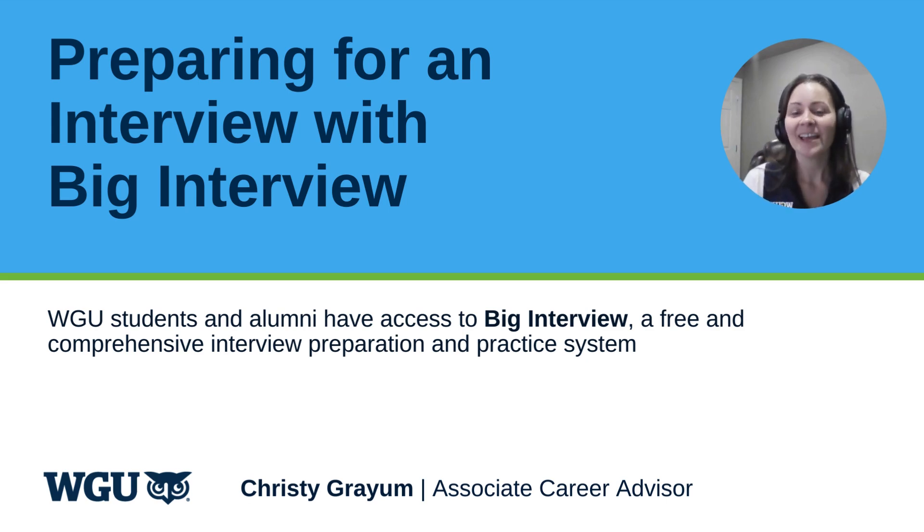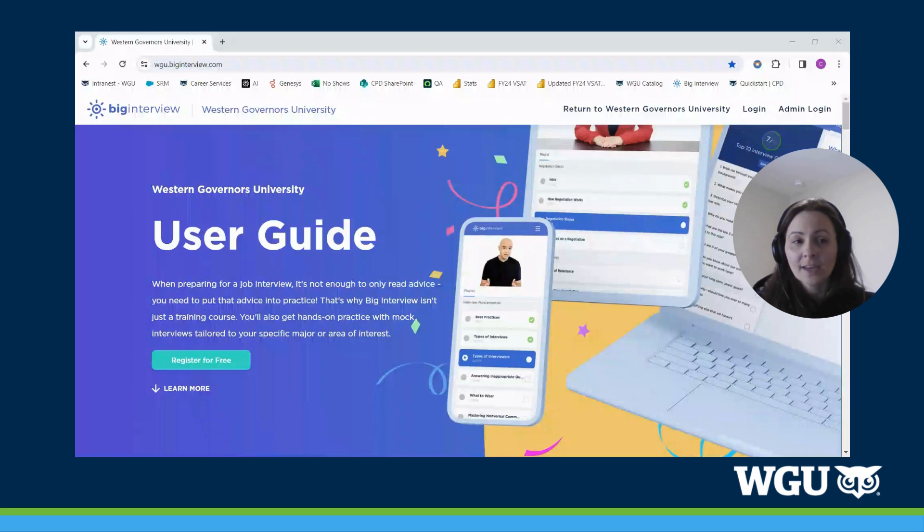Thank you for joining me today. We're going to talk about preparing for an interview with a platform called Big Interview. This is a platform that we offer to WGU students and alumni for free, and it includes curriculum as well as a practice system for you to nail your next interview. So let's dive right in.